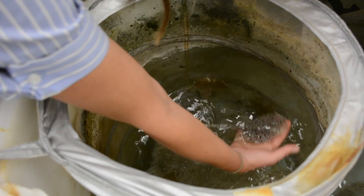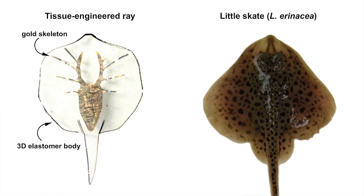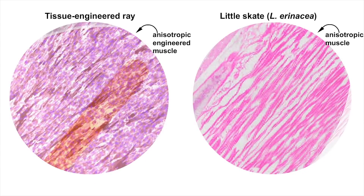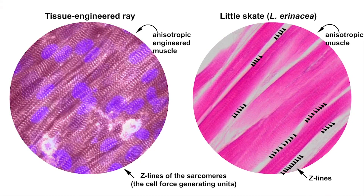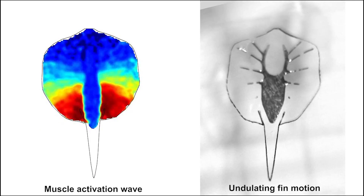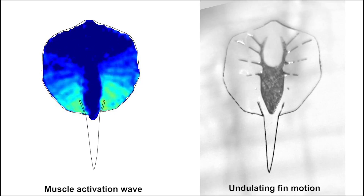We decided to reverse engineer the stingray — doing a complete breakdown with our marine biomechanician collaborators of the muscle and how it's built — and then to build our own version. We tested our tissue engineering by comparing the hydrodynamics of how our stingray swam versus real stingrays.